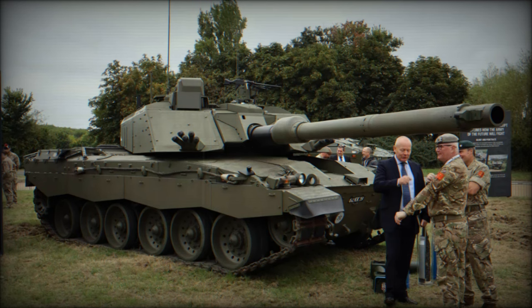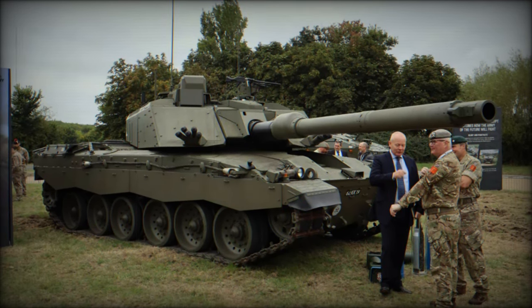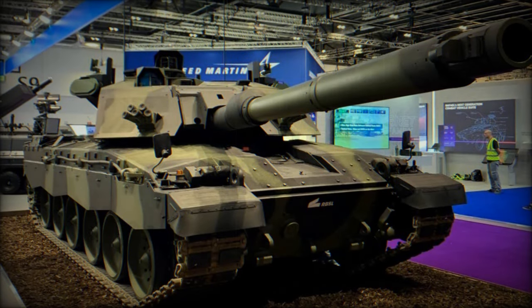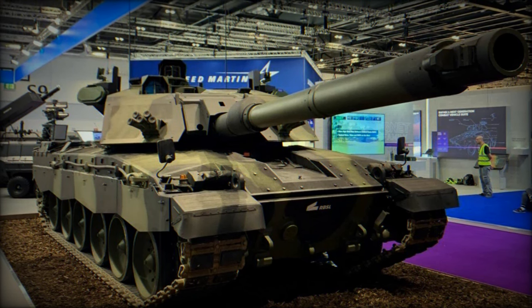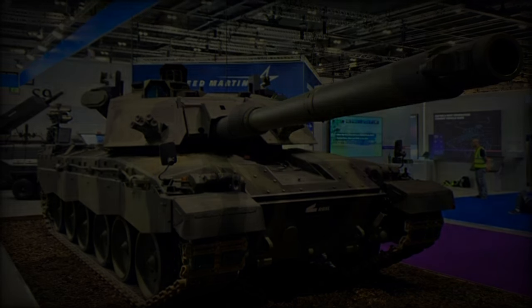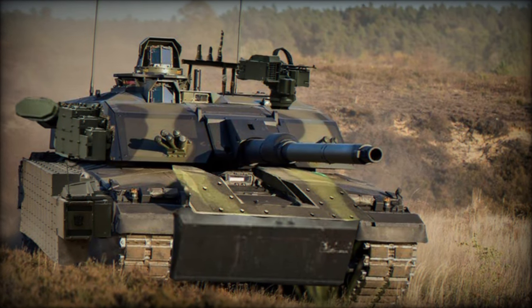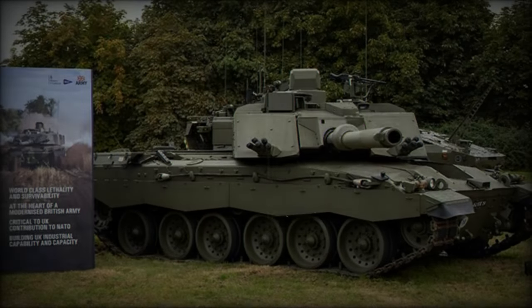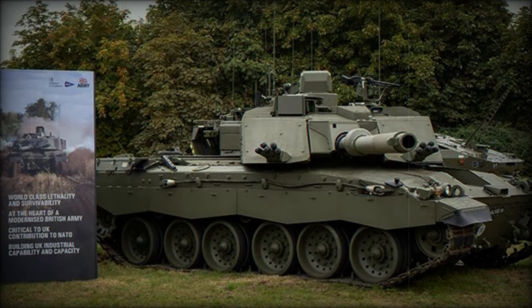At the Defence Vehicle Dynamics (DVD) 2024 event in Millbrook, the British Army in collaboration with Rheinmetall BAE Systems Land (RBSL) unveiled the highly anticipated Challenger 3, marking the first public display of what is being hailed as the most advanced main battle tank ever operated by the British Armed Forces. This public debut highlights the UK's commitment to maintaining a cutting-edge armored force, positioning the Challenger 3 as one of NATO's most formidable battlefield assets.